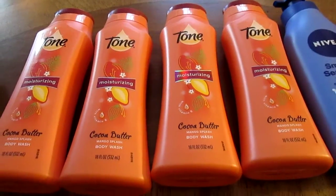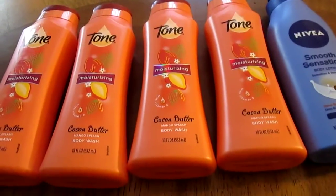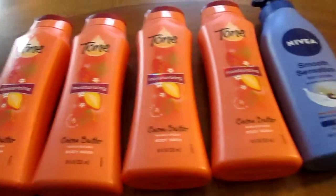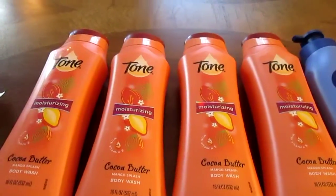Hey everyone, this is my Target haul number two for today. I picked up four bottles of Tone body wash and one bottle of Nivea lotion.